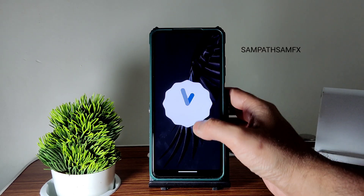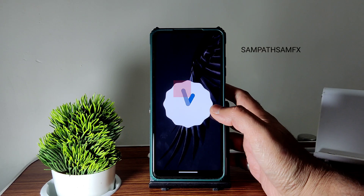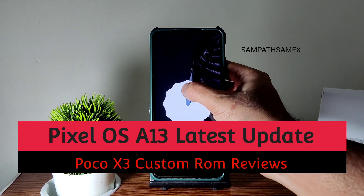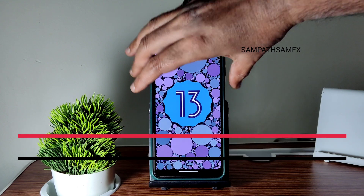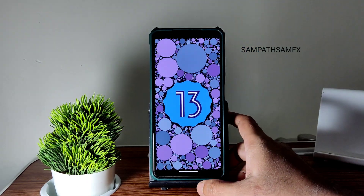Hey, hi, hello, welcome back to my new video. This is Sampath, you are watching the Sampath Samfix YouTube channel. This is a POCO X3 custom ROM review — you can see this is the official Pixel OS update that has been received.